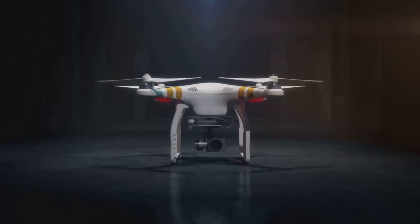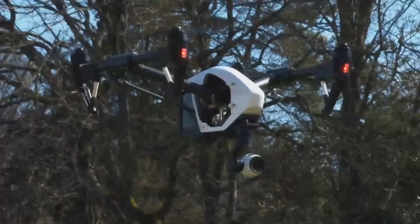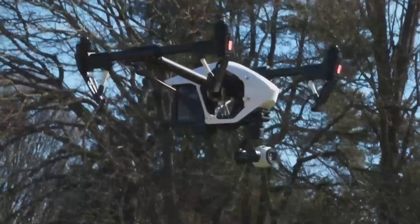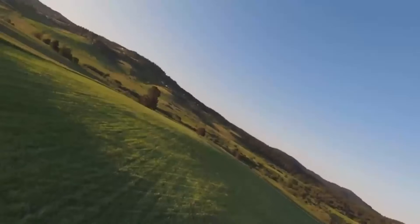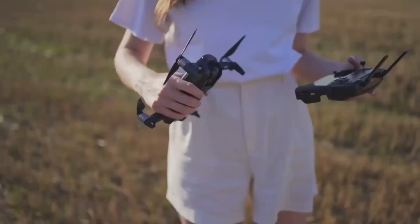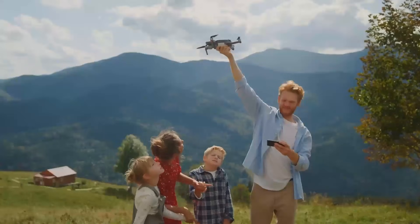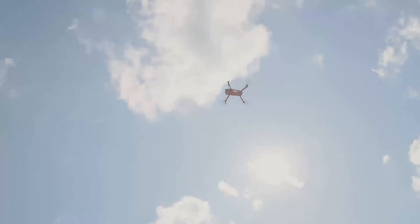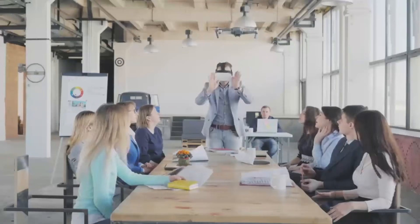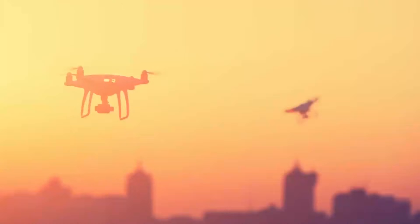One standout feature that should make a big difference for a lot of people is the improved obstacle avoidance system. The Mini 5 Pro is expected to have sensors placed all around the drone, helping it avoid obstacles even in tight spots. In practice, that means flying with more confidence in environments where trees, buildings, or other obstacles might be a problem — great news for beginners and experienced pilots alike.